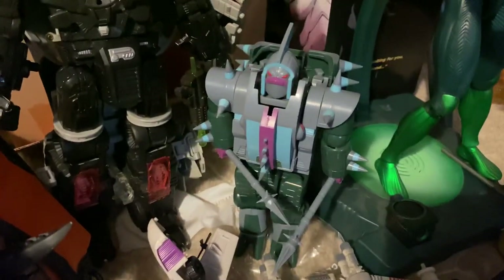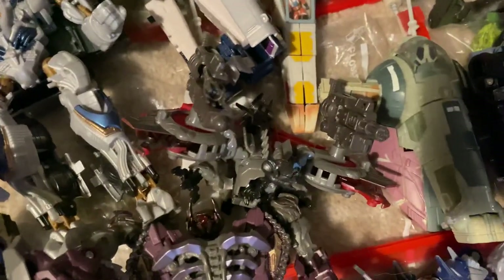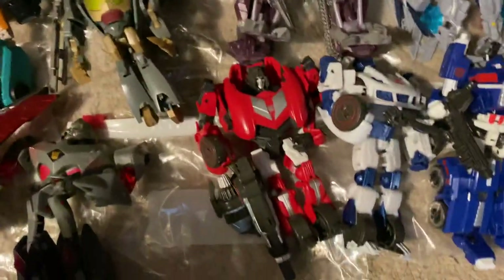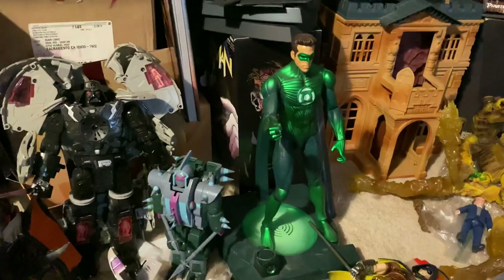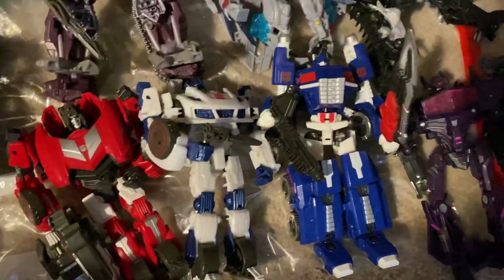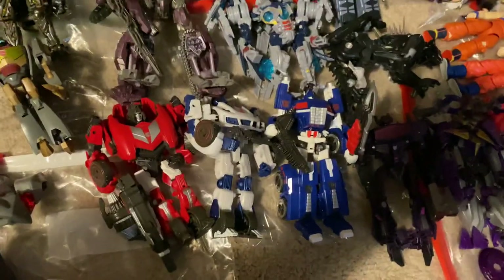I've also got the Death Star Darth Vader, Tankor, Luke Skywalker and Boba Fett Star Wars Transformers, Laserbeak, Shockwave, Soundwave and Ravage, Darth Vader Tie Fighter. Green Lantern — the Mattel DC Universe collector one that talks and has the ring. Also Sideswipe, Jazz, Ultra Magnus, Shockwave from Transformers Fall of Cybertron.